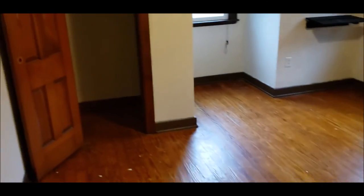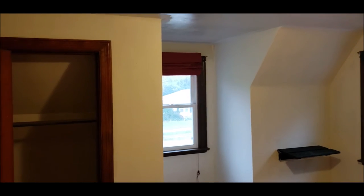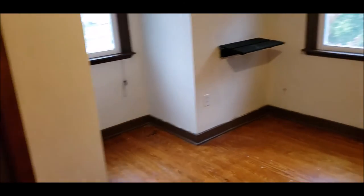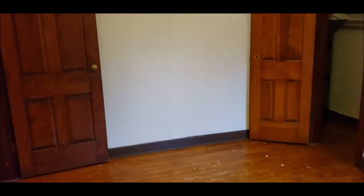Bedroom number two again has hardwood floors, vinyl window updates, and a closet. And as we pan around, bedroom number three — this house is very spacious and really offers a lot to a potential buyer. As you walk through this bedroom you'll come to bedroom number four, which also has new carpet and a closet. Thanks for taking a tour with me — please schedule your showing, as this house will not last long in this hot market. Thanks so much!